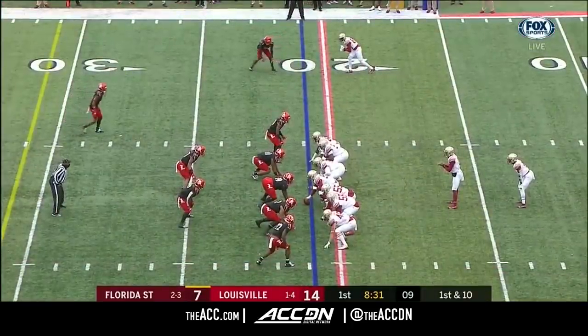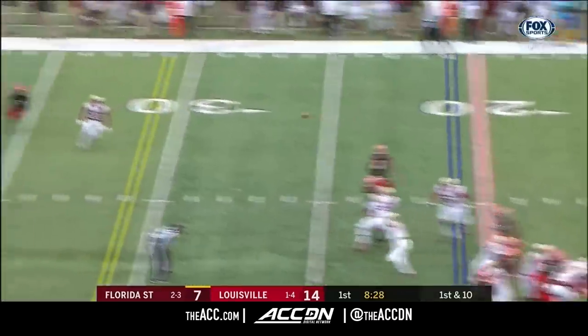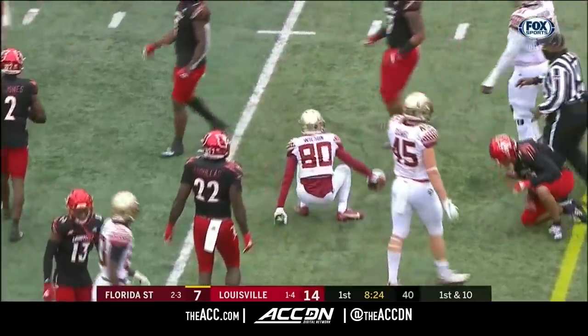And look at the speed. At home a week ago — 432 yards of total offense in that win against the Noles. Here's Travis — that's complete to Wilson, and first down yardage.